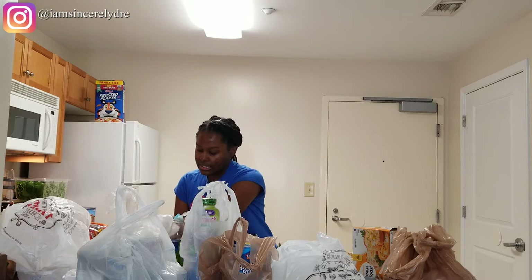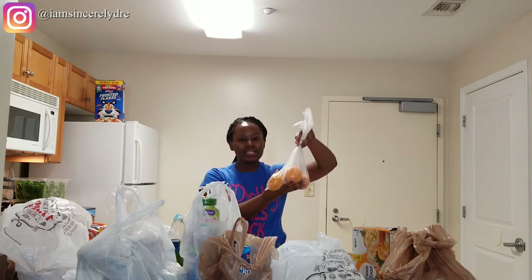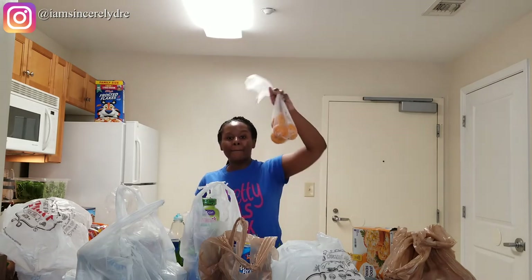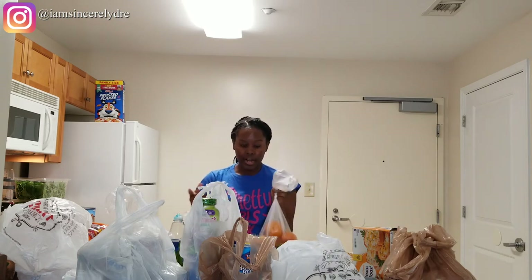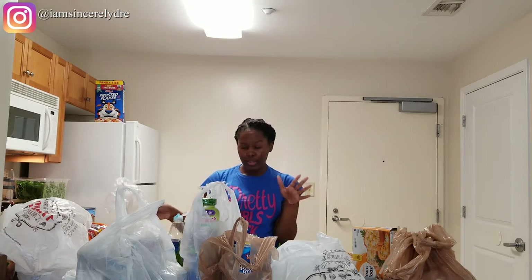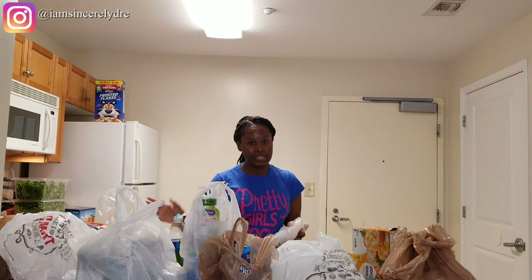I also got three of these tangerines — or mandarins, not really sure which, it said tangerine when I picked it up but rang up as mandarins. Either way, they're the small easy-to-peel oranges. I love these because they're easy to take on the go, they're small, easy to peel, easy to eat, and you don't have to worry about too much mess. I got four of those from H-Mart as well.